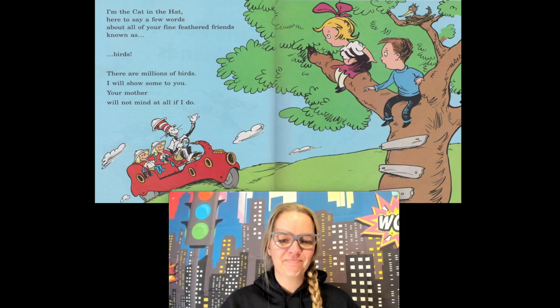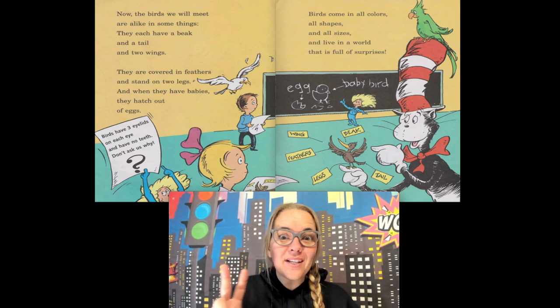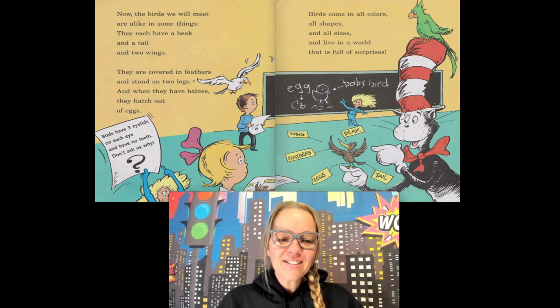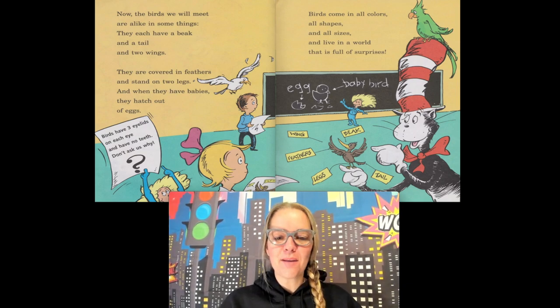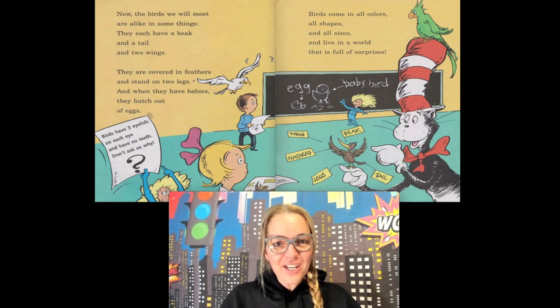Now the birds we will meet are alike in some things: they each have a beak, a tail, and two wings to help them fly. They're covered in feathers and stand on two legs, and when they have babies, they hatch out of eggs. Birds come in all colors, all shapes, and all sizes, and live in a world that is full of surprises! How many birds, friends, do you find at your house?